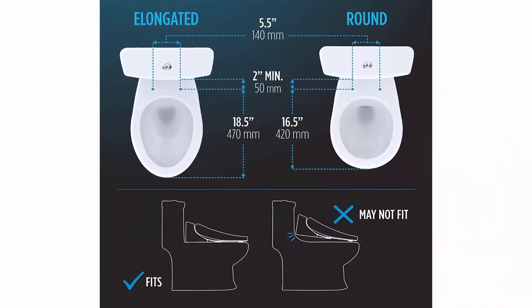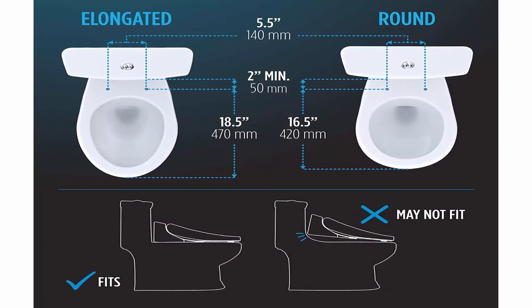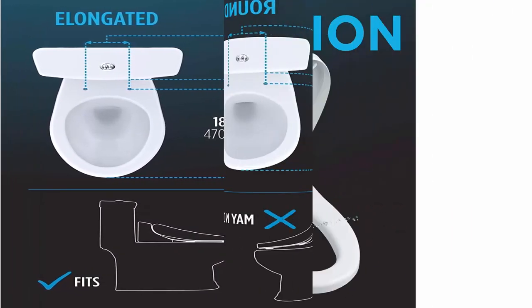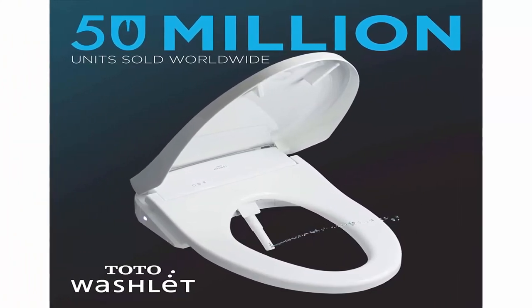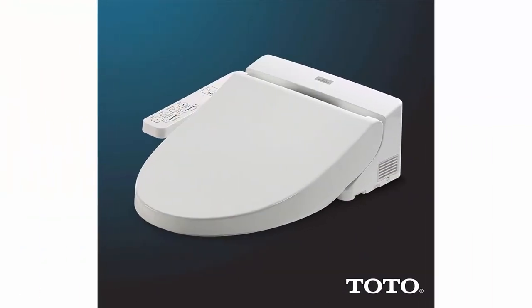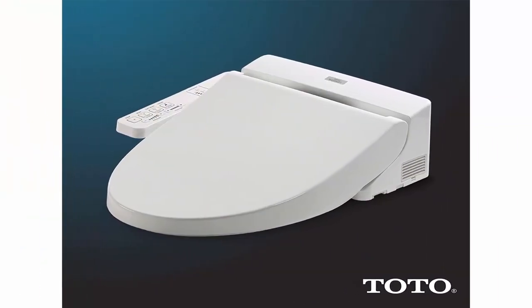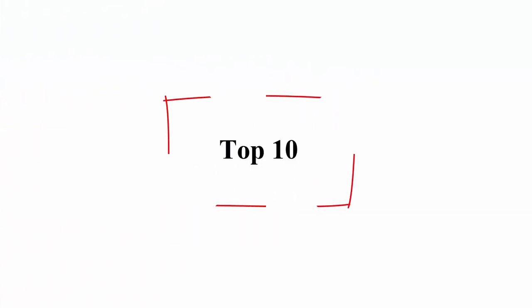Provides luxury and cleanliness at your fingertips. 50 million Washlet users agree Toto electric bidet toilet seats are trusted and dependable with high-quality design for long-lasting benefits. Easy do-it-yourself installation and top-notch customer service support.